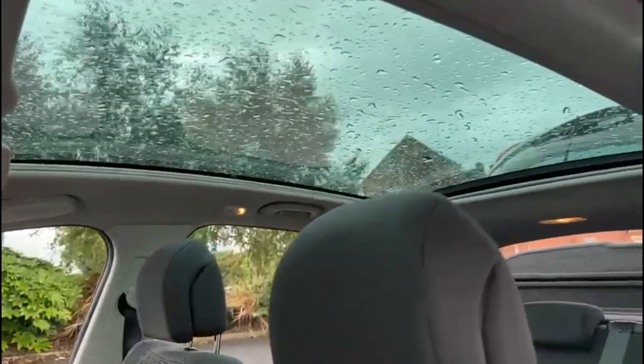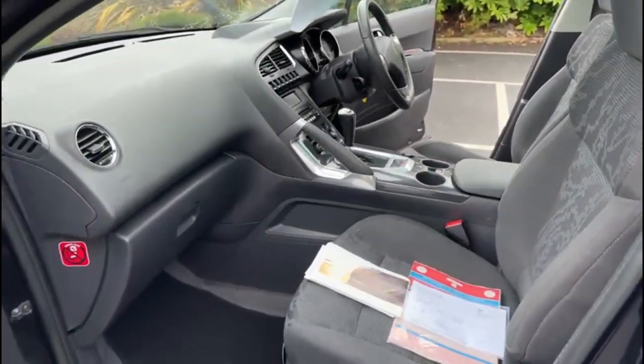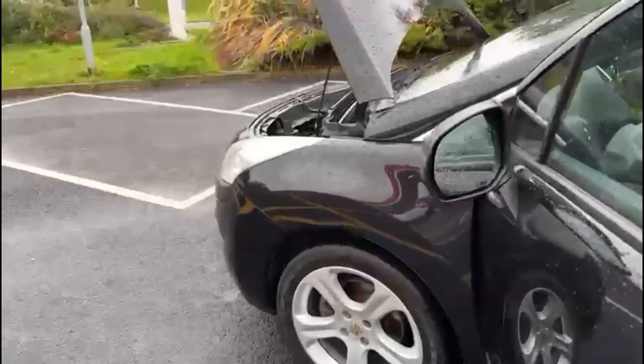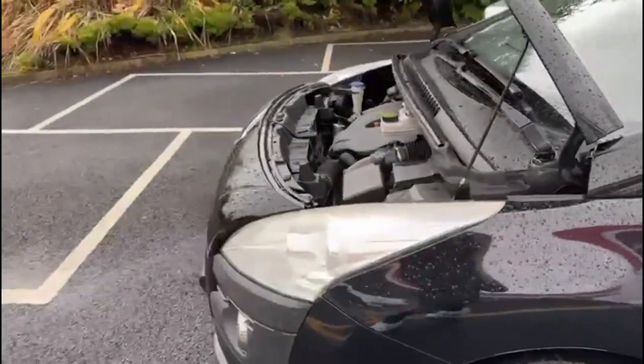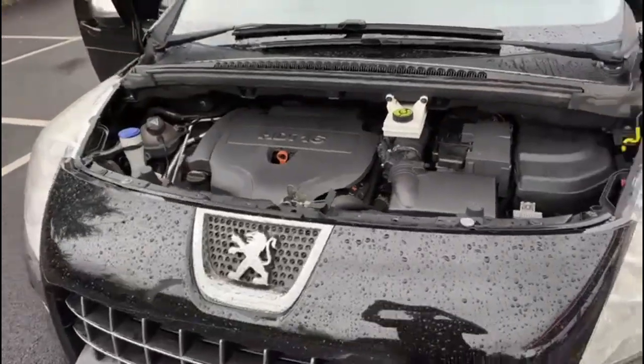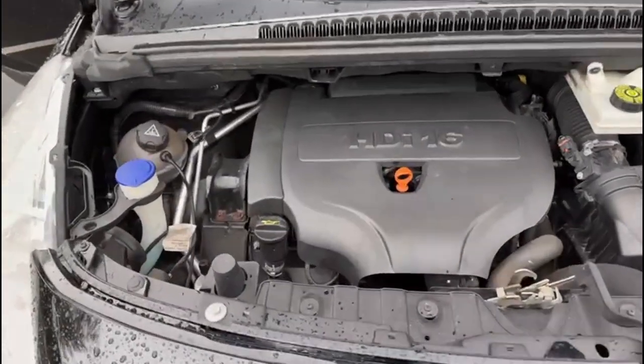Full glass panoramic sunroof. The car comes with three months warranty which can be used throughout the UK. Alternatively if you prefer you can upgrade the warranty to 12 months — that's with the AA — and that comes at a cost of £299, and again that can be used throughout the UK.